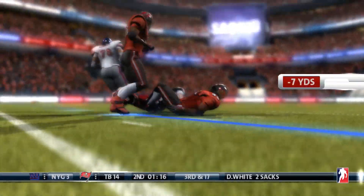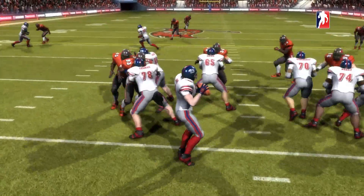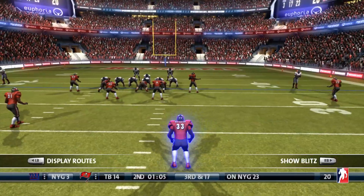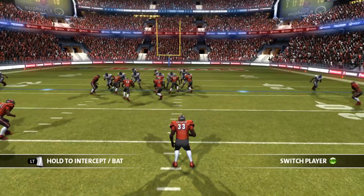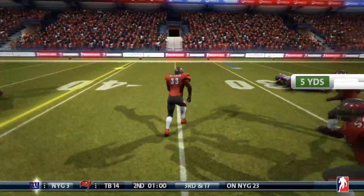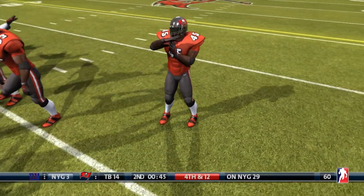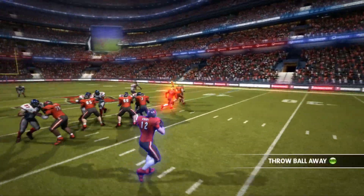Daniel Jones dropping back to throw, and he tries to escape the pocket. He just spins right into the defender. That's Devin White's second sack today. Second sack. They're going to try and convert on third and long — unable to. Buccaneers call the timeout. 35 seconds to go.